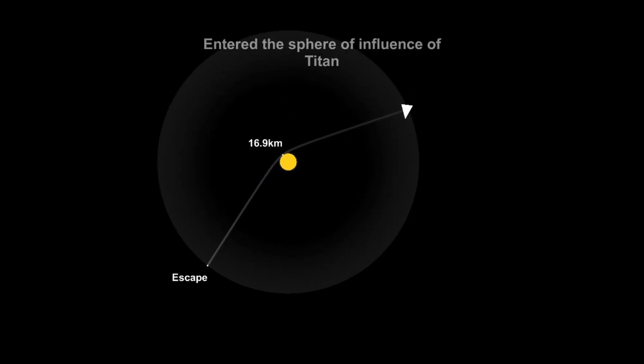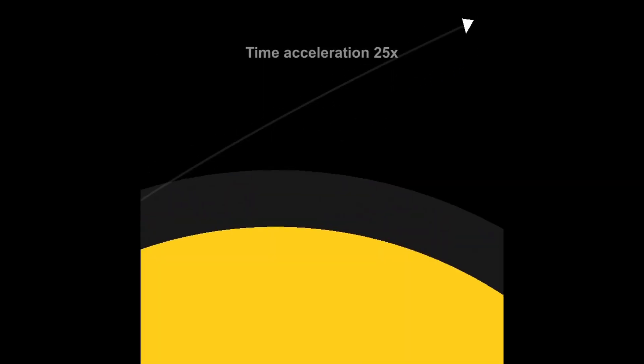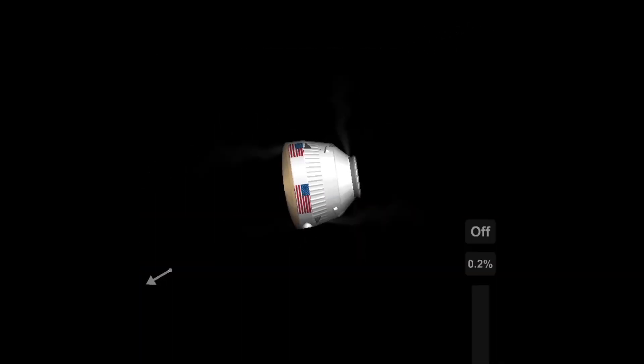Anyway, approaching Titan. I'm going straight into the atmosphere because I don't have enough fuel to get into orbit.